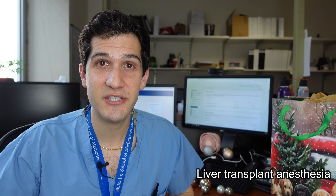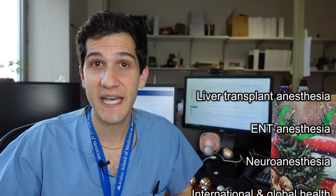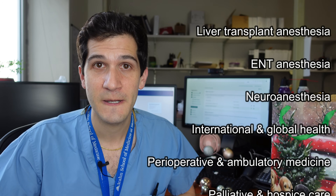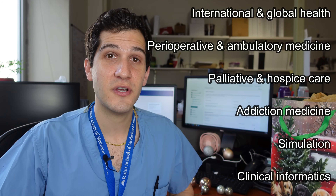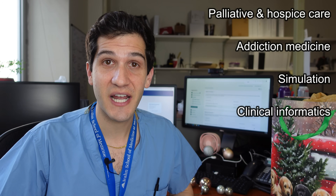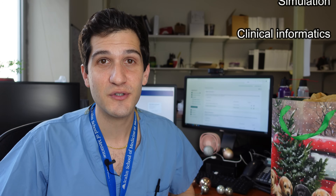In addition to the fellowships already mentioned, there are quite a few other options available for anesthesiologists. Those include liver transplant anesthesia — and you can check out a video I made showing the anesthesia setup for a liver transplant case — anesthesia for ENT focusing on head and neck pathology such as difficult airways, anesthesia for neurosurgery, international and global health, perioperative and ambulatory medicine, palliative and hospice care, addiction medicine, simulation, and clinical informatics. I've included links in the description below if you want to find out more information about any of these fellowships.